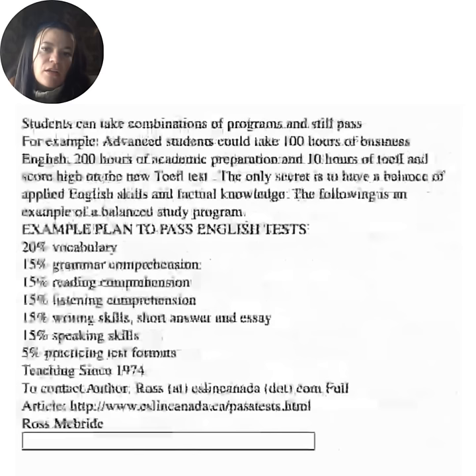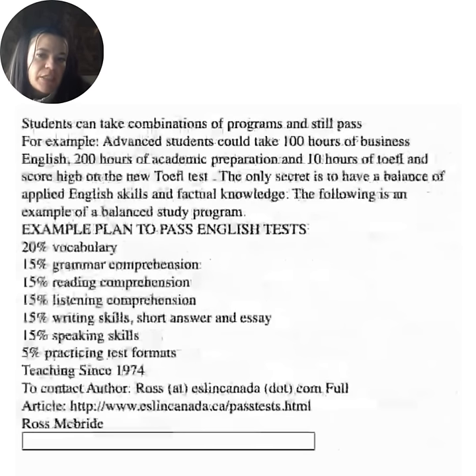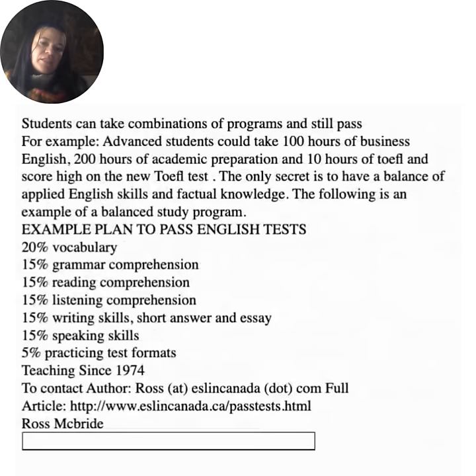Students can take a combination of programs and still pass. For example, advanced students could take 100 hours of business English, 200 hours of academic preparation, and 10 hours of TOEFL-specific preparation and score high on the new TOEFL. The only secret is to have a balance of applied English skills and factual knowledge. An example of a balanced study program: 20% vocabulary, 15% grammar comprehension, 15% reading comprehension, 15% listening comprehension, 15% writing skills (short answer and essay), 15% speaking skills, and 5% practicing test format.